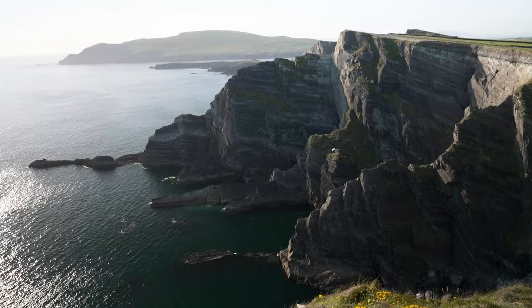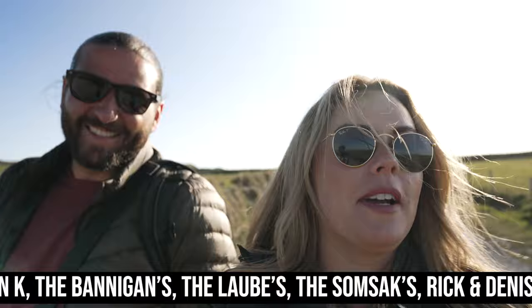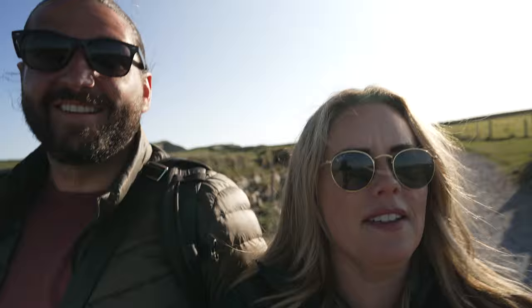My hair is an absolute mess from the wind up on those cliffs, but we still wanted to take a moment to shout out our amazing Patreon supporters — every single one of you is absolutely amazing. You guys actually helped us buy the camera we upgraded to, so thank you a million. If you're interested in supporting our channel, check out our Patreon page — link is in the description.